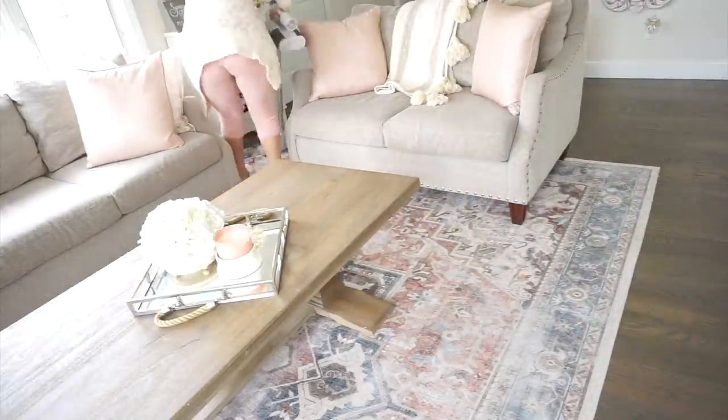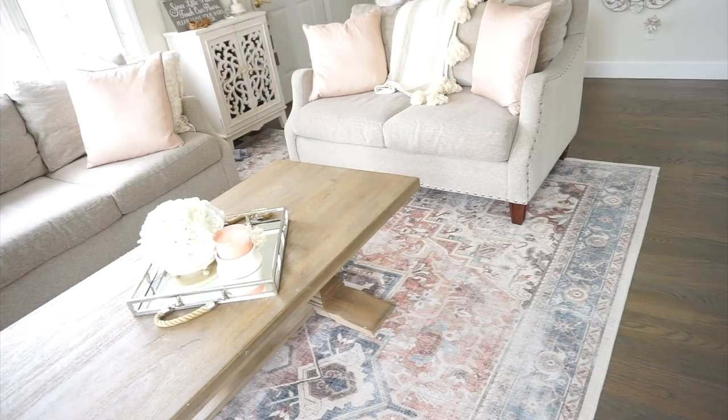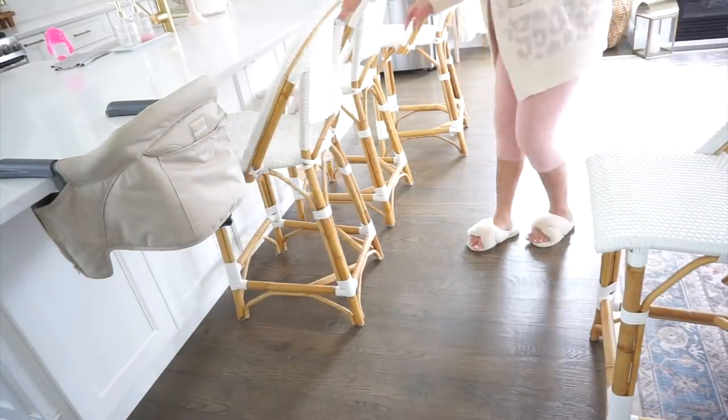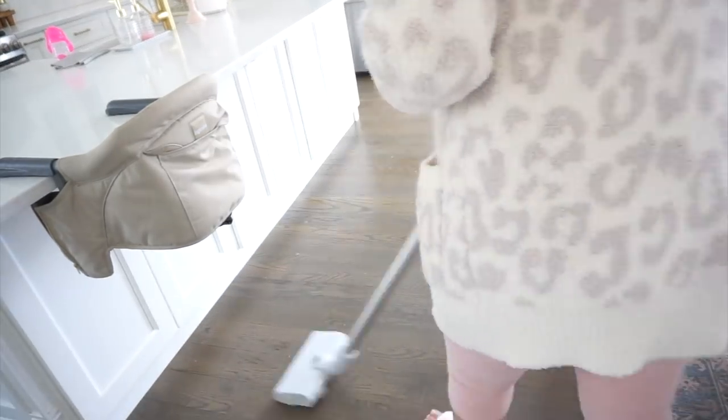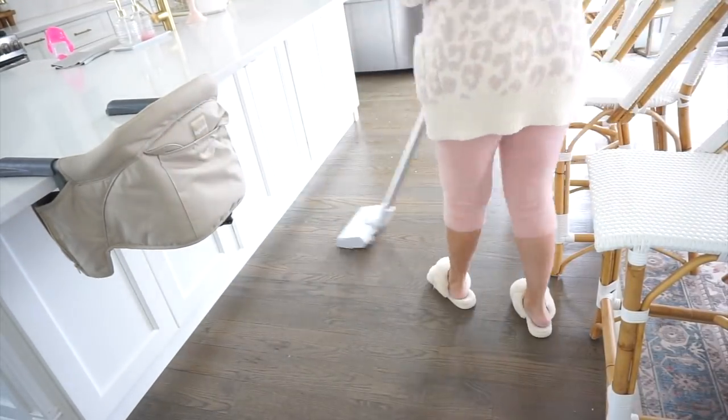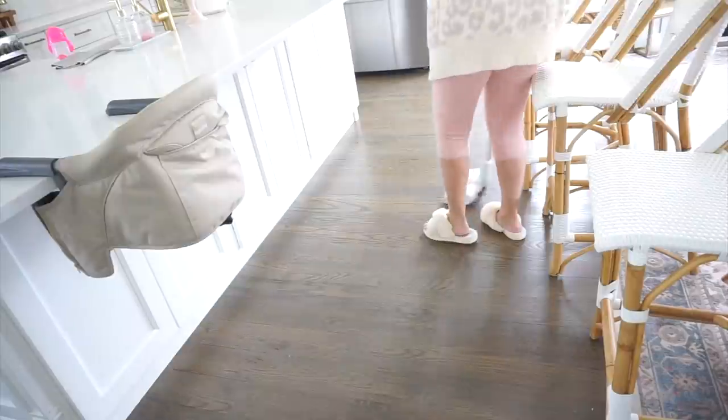After all the spring decor was put away in the living room and everything was tidied up, I went ahead and vacuumed. While I had the vacuum out, I made my way back into the kitchen to vacuum the whole kitchen area as well.